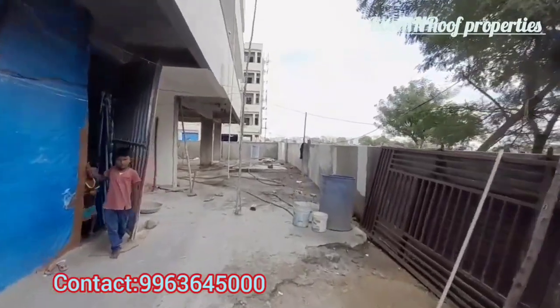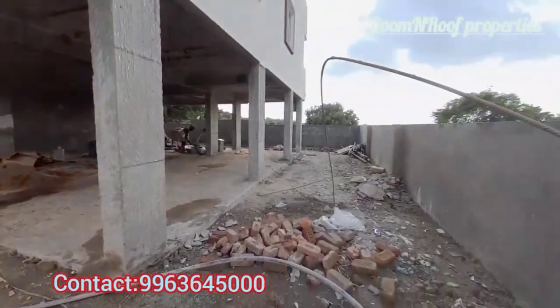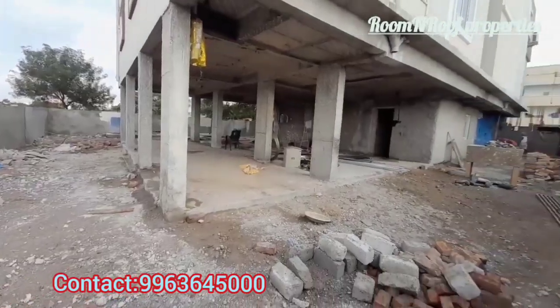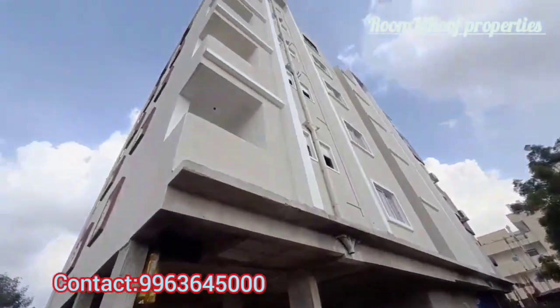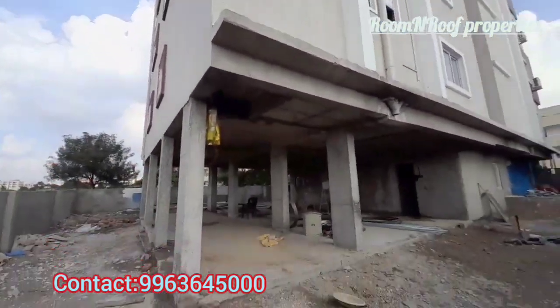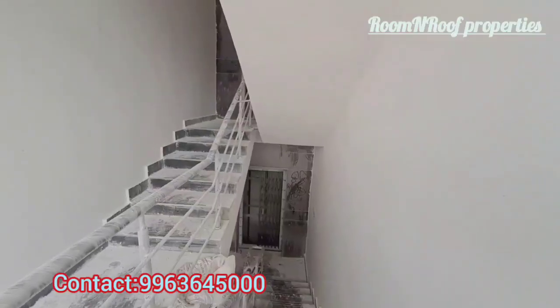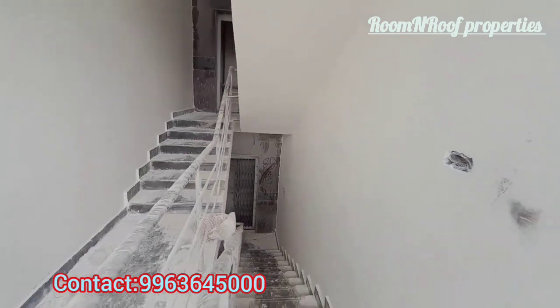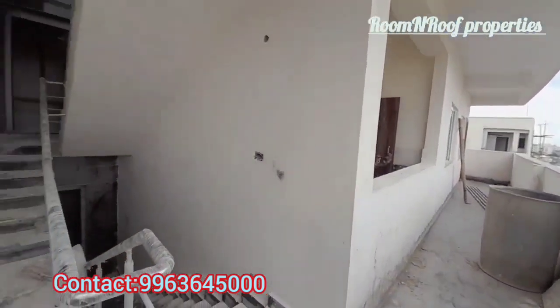Stilt plus 5 floors. We have 10 flats in total on 5 floors, with 2 flats on each floor. We are covering the setbacks, car parking for each flat, 6-passenger lift, and staircase. We are covering the model flat.